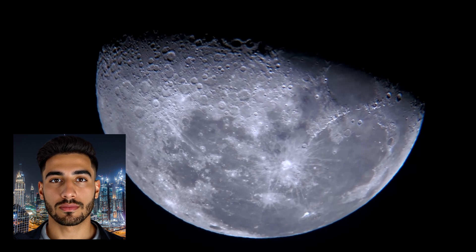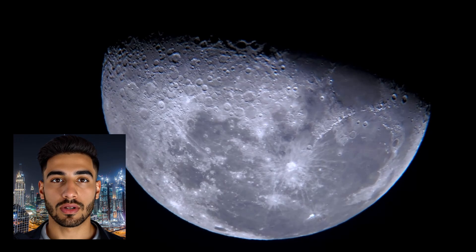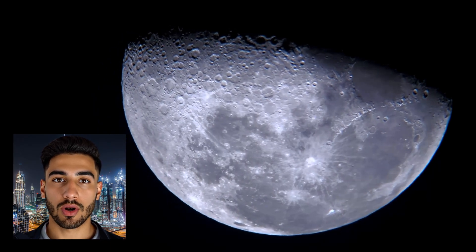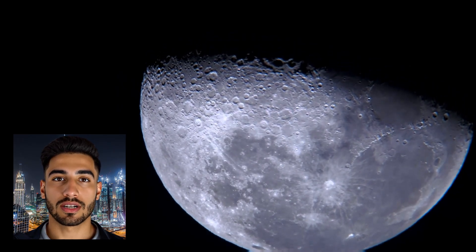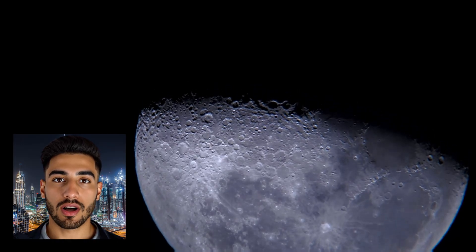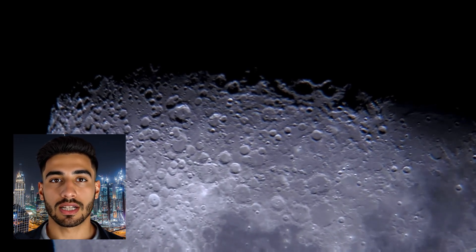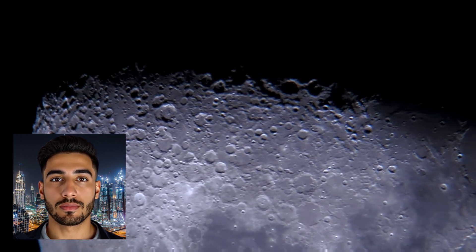Largely unaltered by atmospheric and geological processes that would erase similar evidence on Earth, the formation of lunar craters is predominantly caused by the impact of meteoroids, asteroids, and comets. When these space rocks collide with the moon, they release immense energy, excavating large depressions in the surface. This process can be likened to a colossal cosmic hammer strike, instantaneously creating a crater and often ejecting material far from the point of impact.